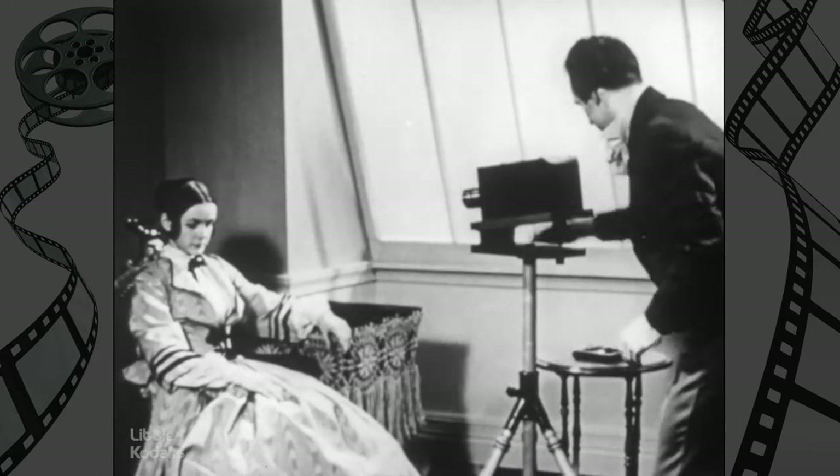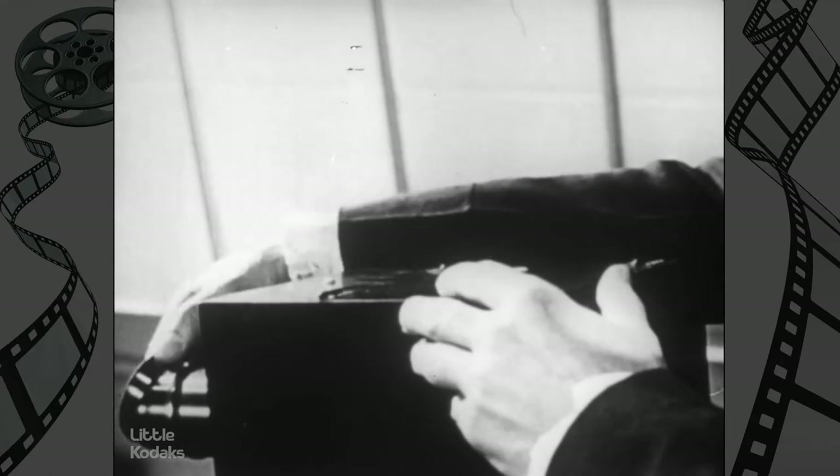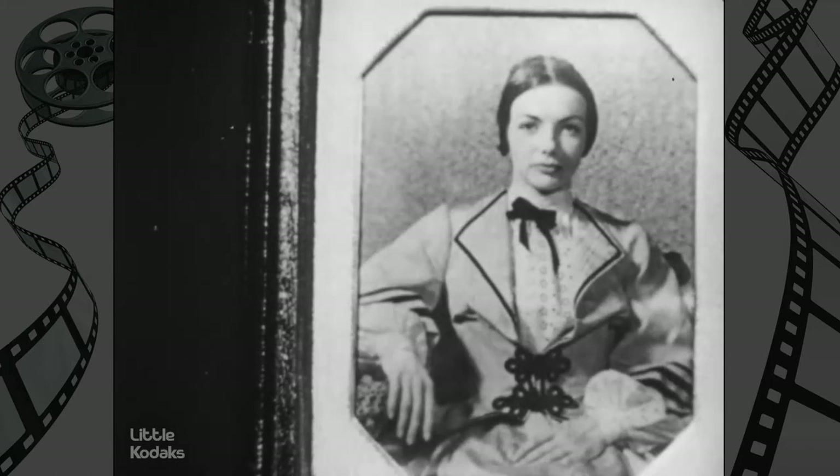Ready now? He removes the camera's lens cap to expose the plate. When the cap was replaced, the young lady could sigh with relief and wait for the prints, which looked just like this.